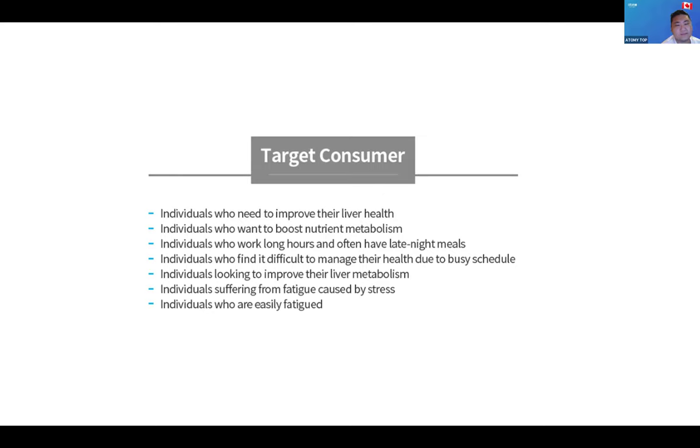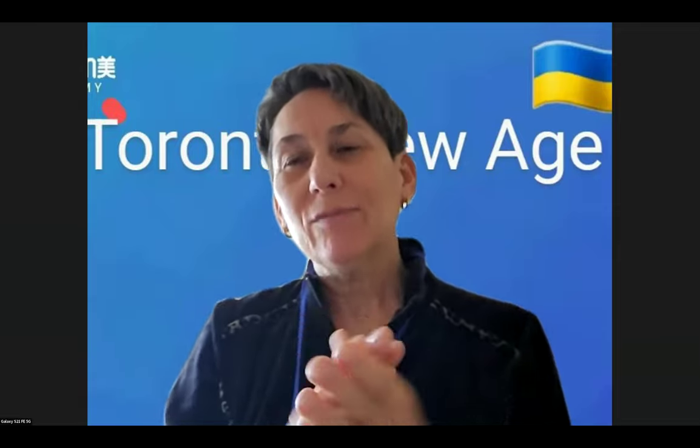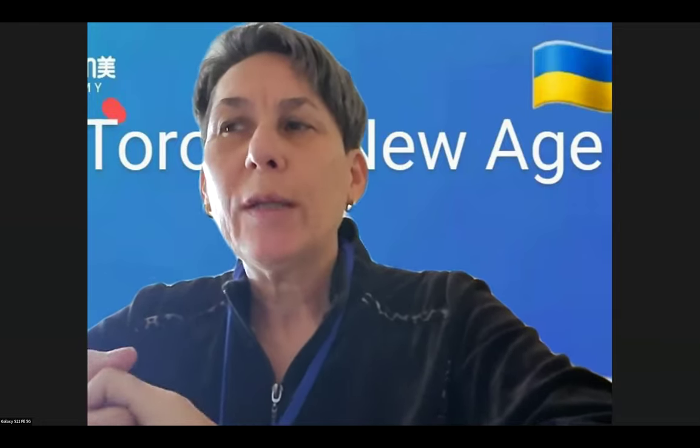Thank you all for listening. Thank you so much for that beautiful information — so nice and so helpful. Let's give a round of applause for David. Thank you, David. And now we will be moving to the next speaker who will be doing basic item introductions: Sales Master Luke Kim from Toronto. Welcome, Luke.